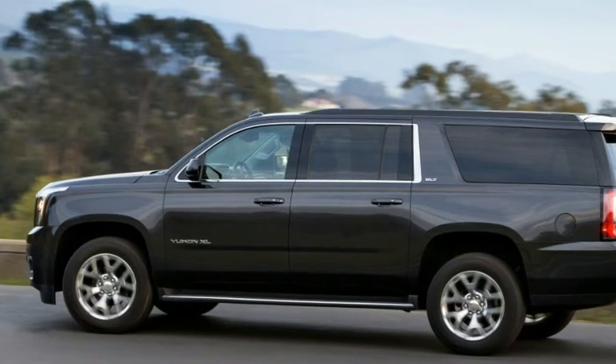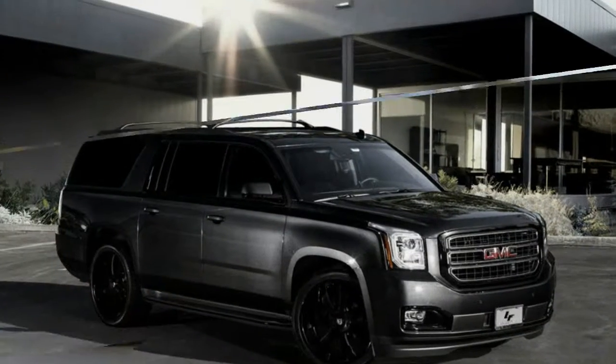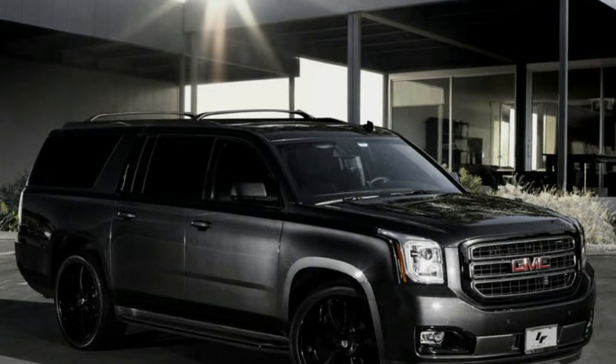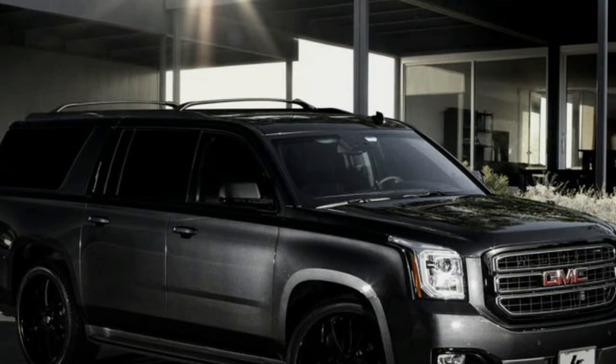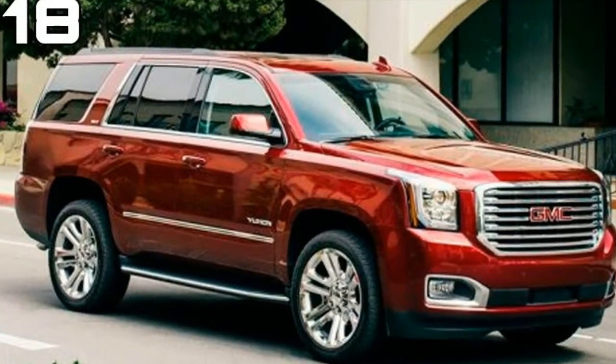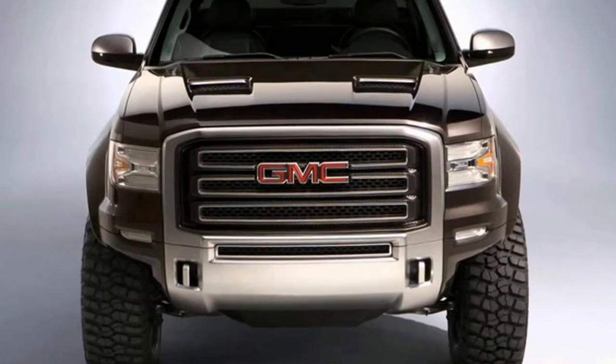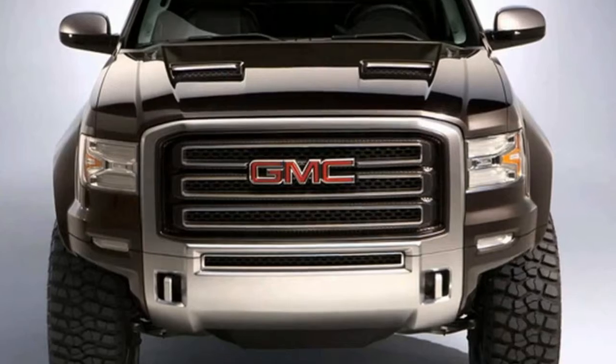There's also the new Ultimate Package, available only on Denali models, which bundles the following: an extended Sirius XM trial, a motion and inclined sensing alarm system for theft deterrence, a power sunroof, power retractable running boards, adaptive cruise control with forward collision warning, exterior paint accents, and 22-inch wheels.